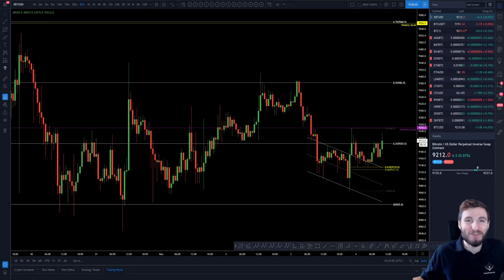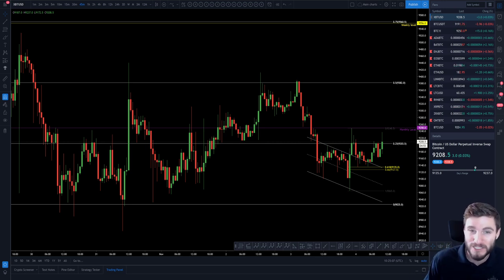Hello everybody, I hope that you are doing very well and welcome back to another cryptocurrency technical analysis. In today's video I'm going to be continuing on with the range that we are seeing here on Bitcoin, giving you my opinion on where we're going in the short term, taking into consideration some of the exchange FUD that we have seen a lot of in the recent days.